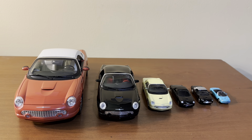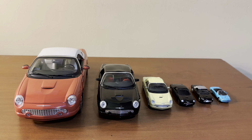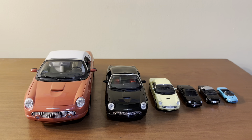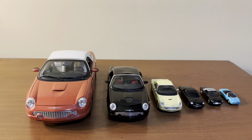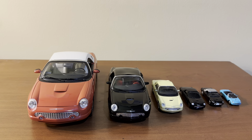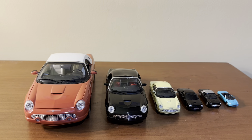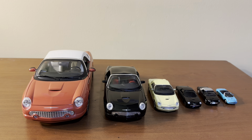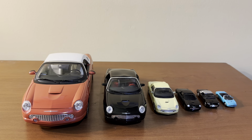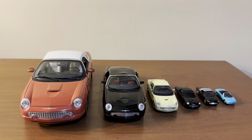Hi everyone, welcome back to the next diecast. In today's video I'll be talking about model car scales. I wanted to do another video for my series of model car tip and advice videos that I've filmed over the past five years or so, and I thought a good one to make would be about model car scales because the world of model car scales is quite vast.